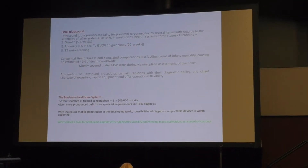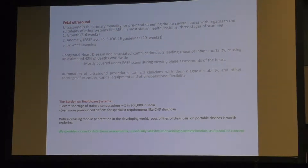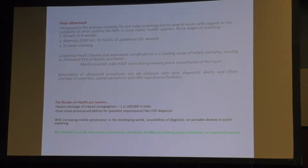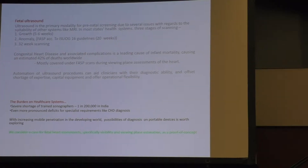I focus primarily on monitoring of the fetal heart, the reason being that congenital heart diseases and associated complications are a leading cause of infant mortality. Around 42% of infant mortality worldwide can be accounted for by congenital heart disease.